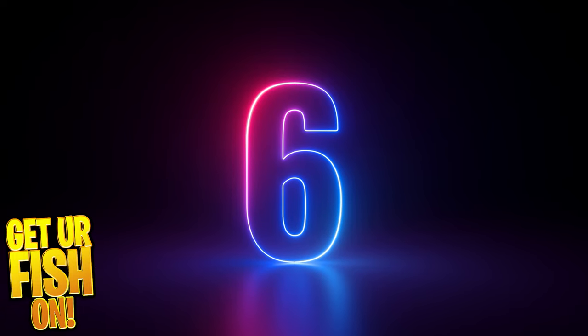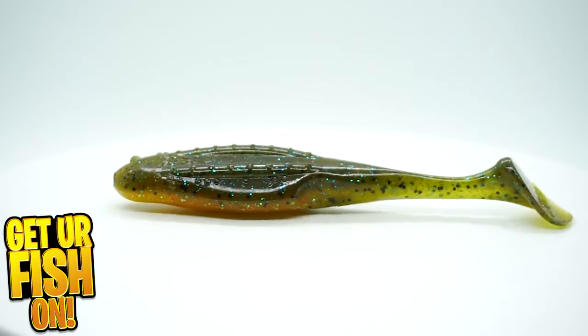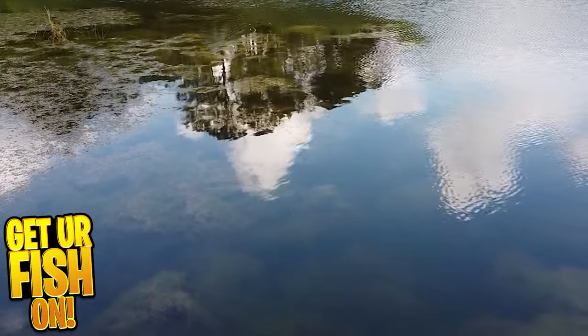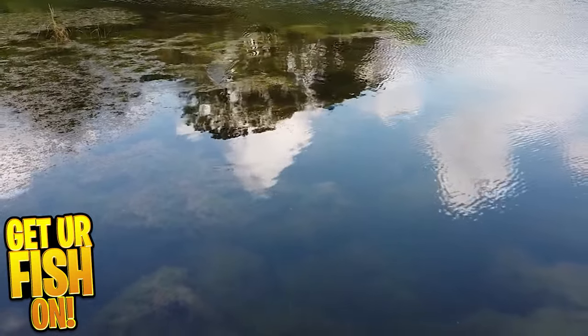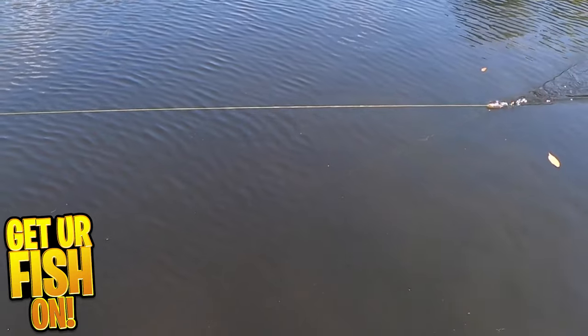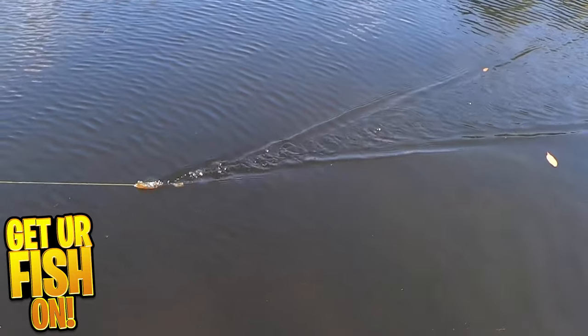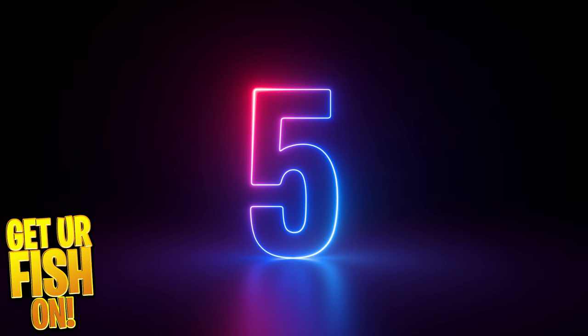My sixth bait for 2023 is the Zoom Unitoad. What I would do with the Unitoad is get an EWG hook, make it a weedless bait — a weedless frog. Make that giant cast, put it in the thickest cover I could find, and just run it over top of it, almost like a frog but with a great tail. It got crushed at the frog pond, at the Topwater Johnny Pond, at the Magnolia Plantation Pond. It just did work all year round for me.